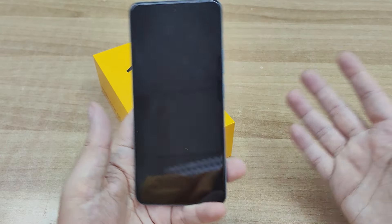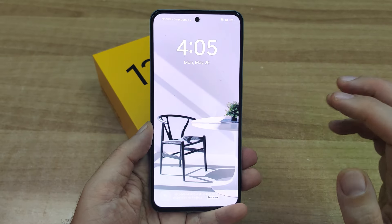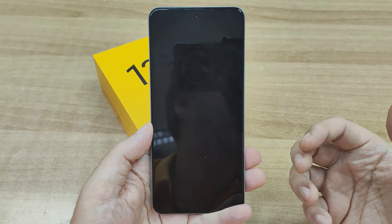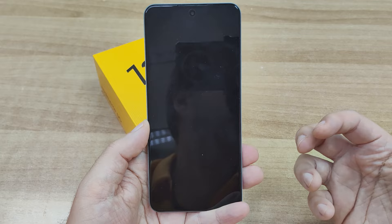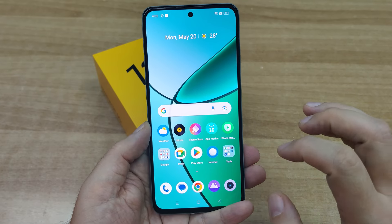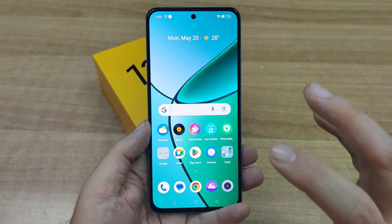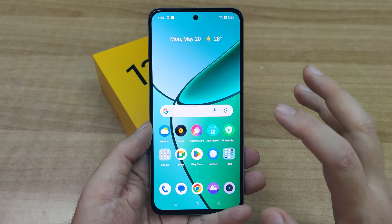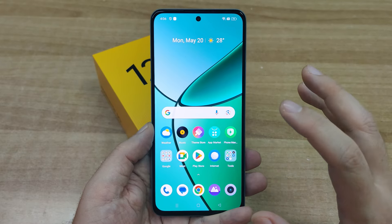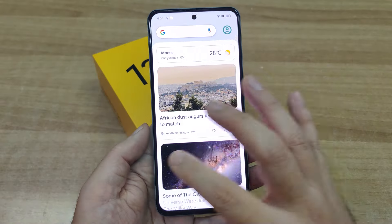Το ενδιαφέρον εστιάζεται στο τι έχει ακριβώς το εσωτερικό του. Ξεκινώντας με την οθόνη, η Realme δεν έκανε εκπτώσεις. Ενσωμάτωσε μία οθόνη AMOLED 6,67 ιντσών με screen-to-body ratio 87,3%, refresh rate στα 120Hz και HDR10+ υποστήριξη. Τα χρώματα είναι φανταστικά όπως επίσης και η κύλιση - πραγματικά ultra smooth. Ρυθμός δειγματοληψίας αφής στα 240Hz, όπως βλέπετε εδώ.